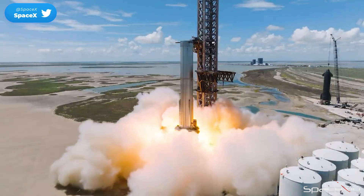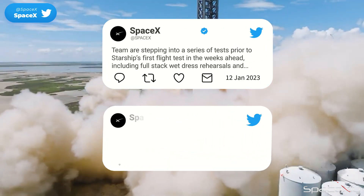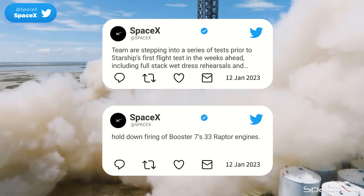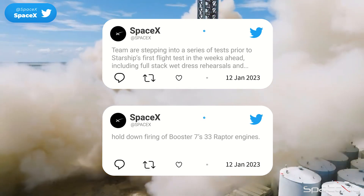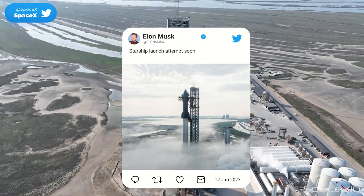Are you thinking of the same sequence as me? What are your thoughts? Comment down below. To complete all these steps, late February or early March is the probable timeline. Without completing these steps, we are not going to see the Starship launch. Elon's "soon" could be at least two months.